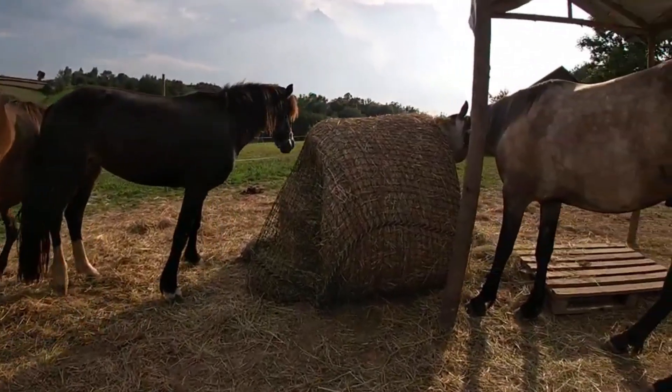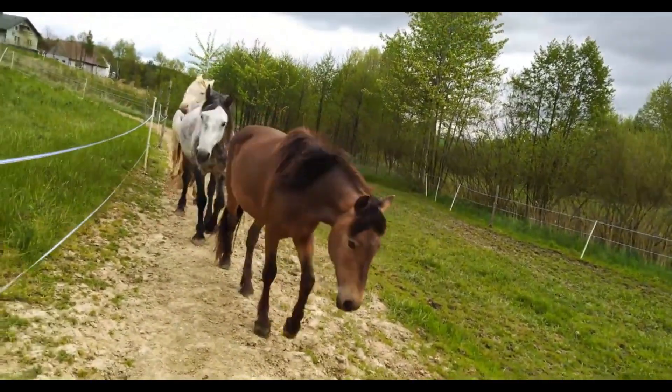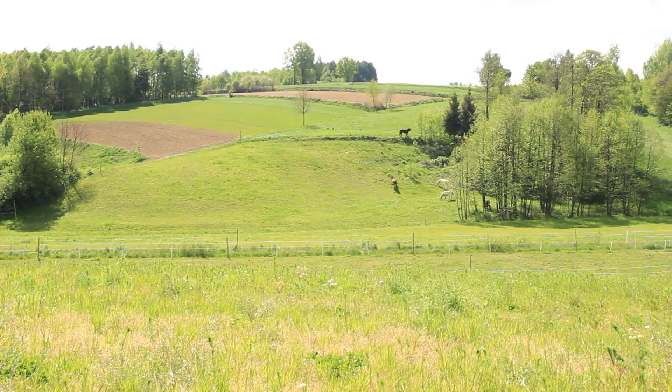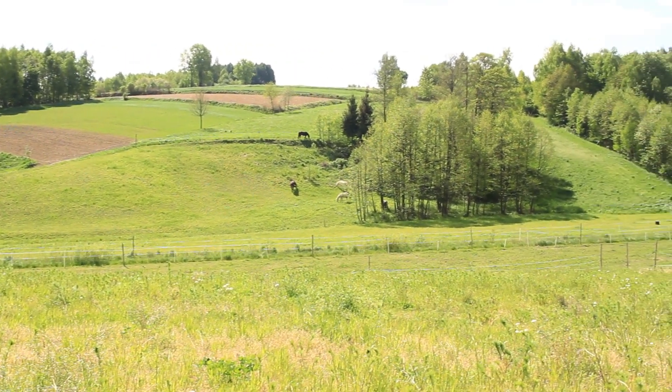My horses have a permanent paddock constructed in a way that the water is on one end and the shade on the other. So they have to travel a distance of about 300 meters several times a day to drink or rest in the shade.